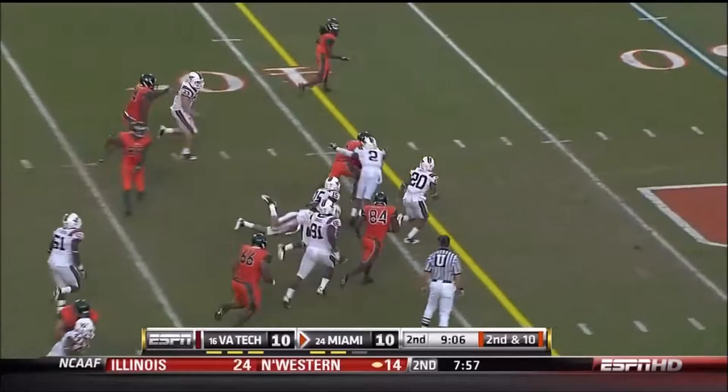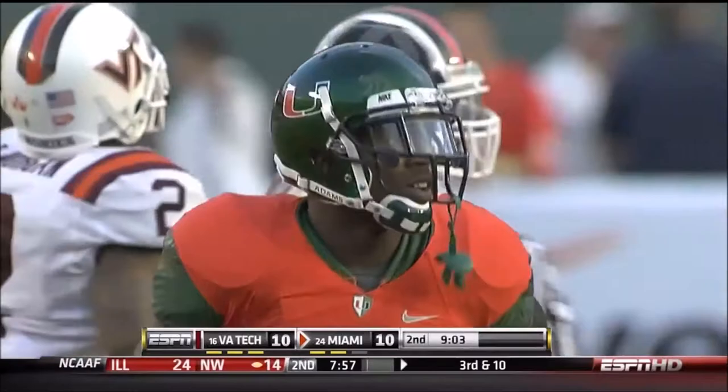Lamar Miller with a lot of running room. First down, Hurricanes. Davon Morgan able to get him down. Patrick Hill, the fullback, coming up with another big block.